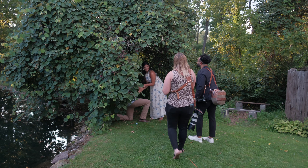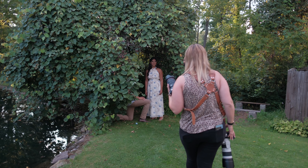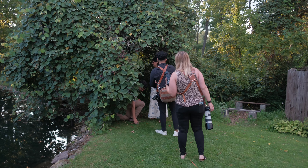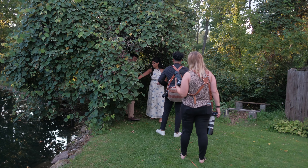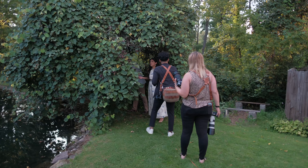I want to do one of my patented creeper shots, as my wife calls it. She's like, why do you always shoot through the trail? It looks like you're creeping. Well, it's a secret engagement — I didn't know!